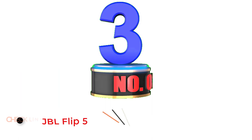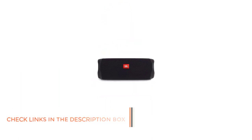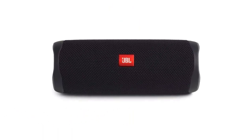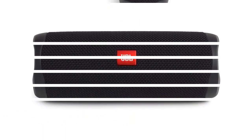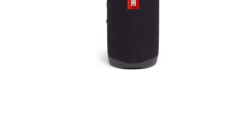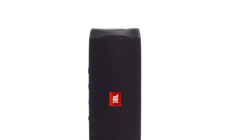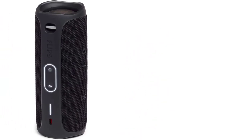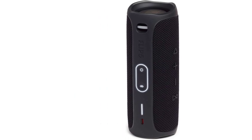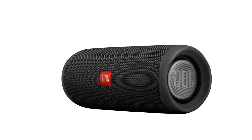Number 3: JBL Flip 5. One of the best Bluetooth speakers under $100, the JBL Flip 5 gives you amazing sound quality without breaking your budget. The speaker has a 20W power output, and the 4800 mAh battery can give you up to 12 hours of playback. When it's time to recharge, you can do so quickly thanks to the USB-C port. The JBL Flip 5 is also IPX7 waterproof up to 3 feet deep, and you can pair it with other speakers to increase the sound. It only weighs 1.19 pounds and measures 3.6x3.6x8.5 inches to fit snugly in your travel pack.